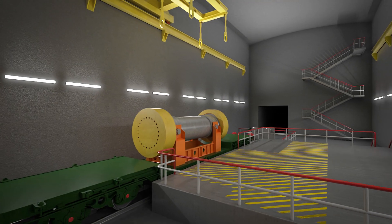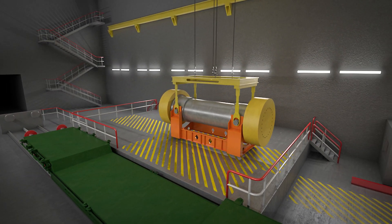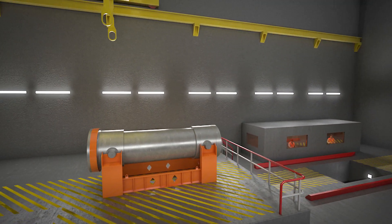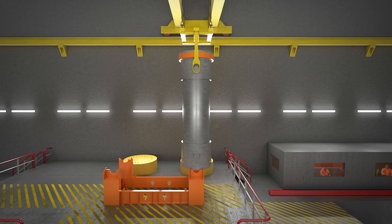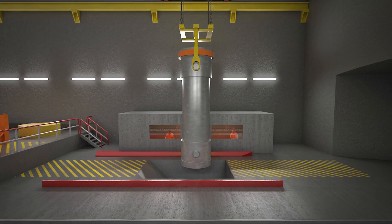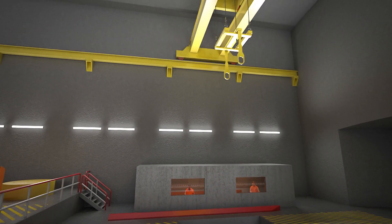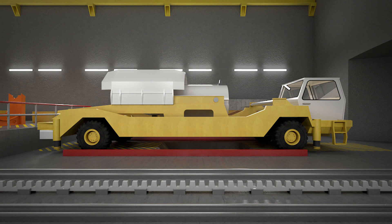Then the container will be taken off the drift wagon and the protective end caps removed using remote technology. The waste package will be carefully removed; in the transfer pit it will then be raised into an emplacement vehicle to travel to the deposition borehole.